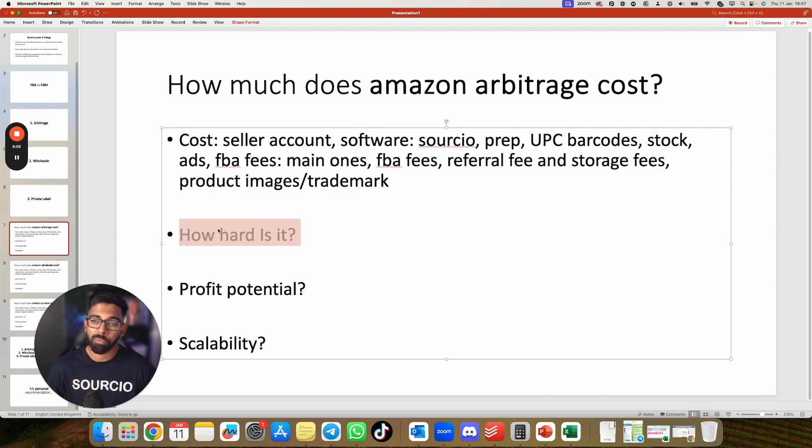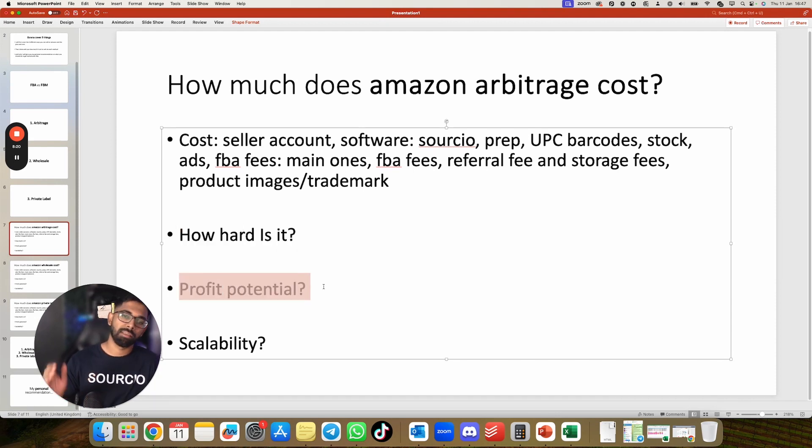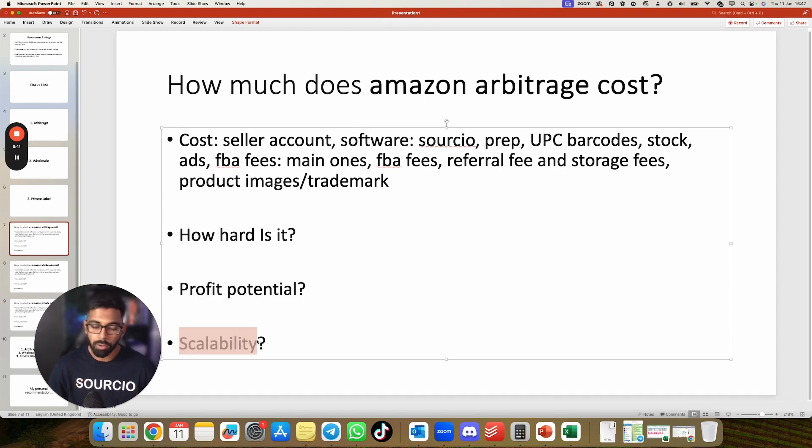How hard is arbitrage? It's pretty simple — there are many free YouTube tutorials and no real secrets to it. Anyone can do it. Profit potential is lower for most people. If you want to scale arbitrage, you'd need to hire VAs to find deals and keep buying, which isn't a sustainable way to grow a business. For scalability, I would say choose wholesale or private label instead if you're aiming for bigger profits and growth.